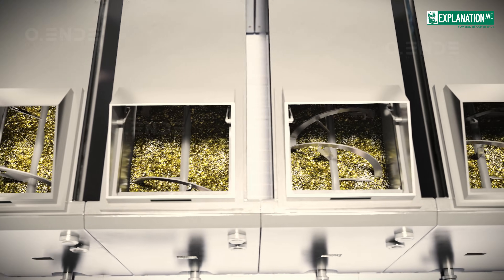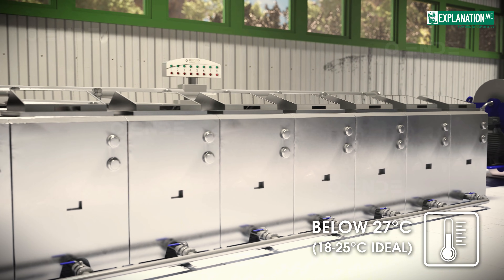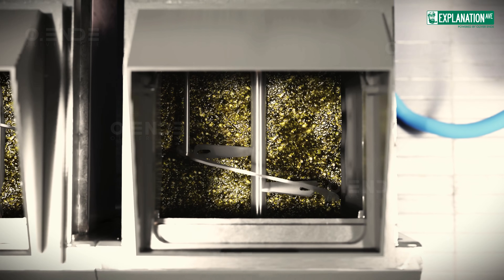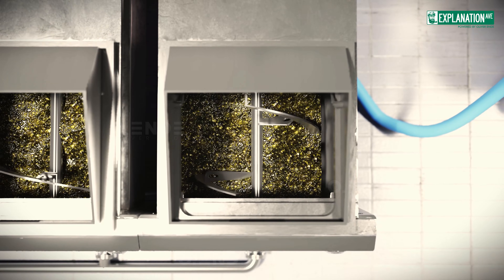During this stage, the temperature is carefully kept below 27 degrees Celsius — and often a few degrees lower in high quality production — to qualify as cold extracted and to preserve the oil's valuable nutrients and fresh, complex flavor.